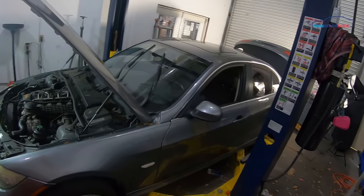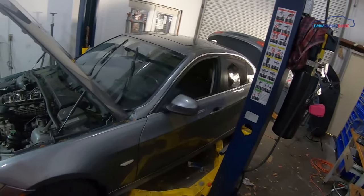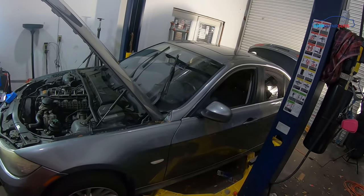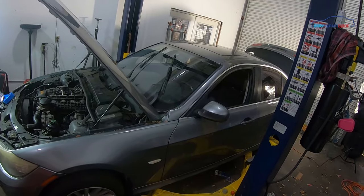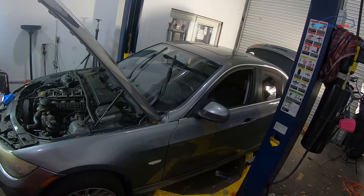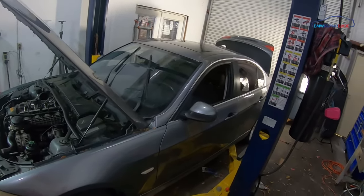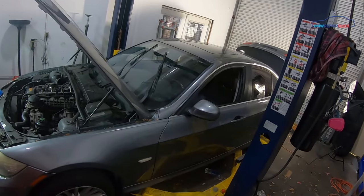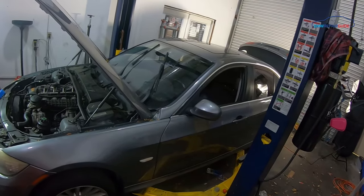Diagnosing the system is relatively easy. 90% of the leaks in your EVAP system — 90% plus — are going to come from your gas cap. So we like to always start with the gas cap first before we diagnose the rest of the EVAP system.